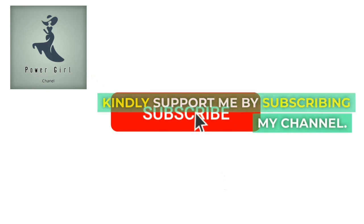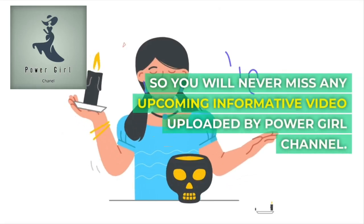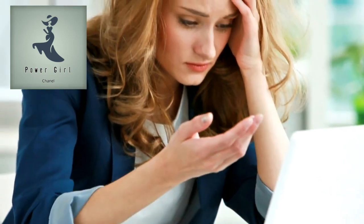Kindly support me by subscribing to my channel and hitting the bell icon, so you will never miss any upcoming informative video by Power Girl Channel. Without wasting your time, let's go to the video.